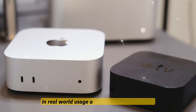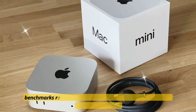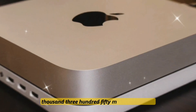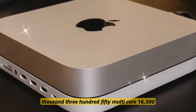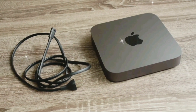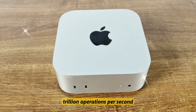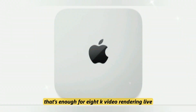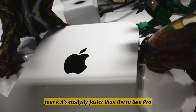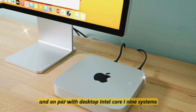In real-world usage, according to leaked test units, the M5 Mac Mini is no slouch. Benchmarks reveal a Geekbench 6 single-core score of 3,200–3,350, multi-core of 16,500–17,200, and a Metal GPU score of 58,000–65,000. The Neural Engine hits 65 TOPS — trillion operations per second — enough for 8K video rendering, live AI model training, and AAA gaming at 4K. It's easily faster than the M2 Pro and on par with desktop Intel Core i9 systems.